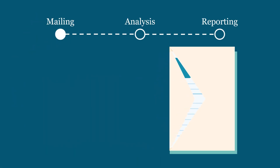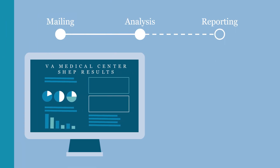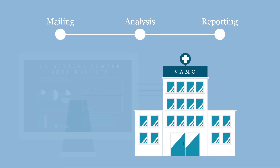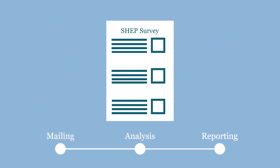Each step on the journey of a SHEP survey, from mailing to analysis to reporting, is systematically designed to provide robust, reliable, and representative results for your facility. So, what does the journey of a SHEP survey look like?